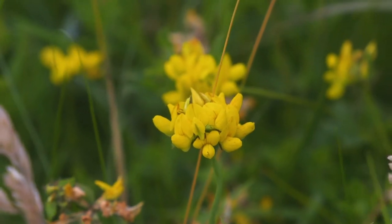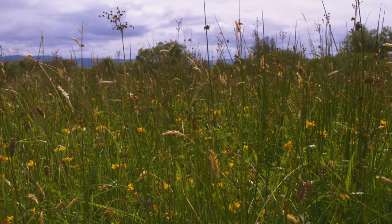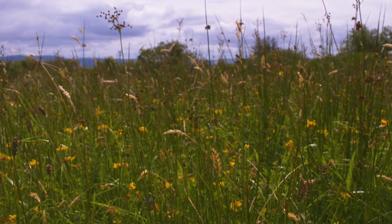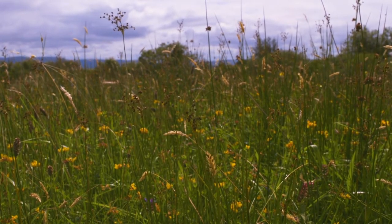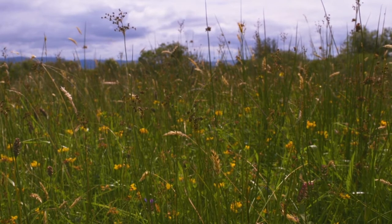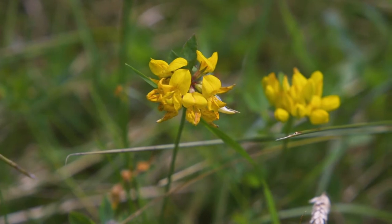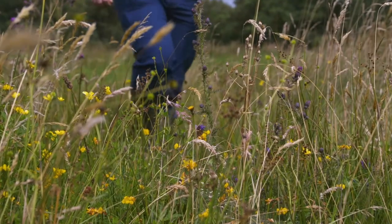Rotational grazing gives clover and legumes like birdsfoot trefoil a chance to thrive. They take nitrogen from the air and put it into the soil, feeding the other plants and boosting productivity, potentially eliminating the need for chemical nitrogen. Birdsfoot trefoil tolerates more acidic soils and poorer drainage than clover, but it will not do well under a continuous grazing system.